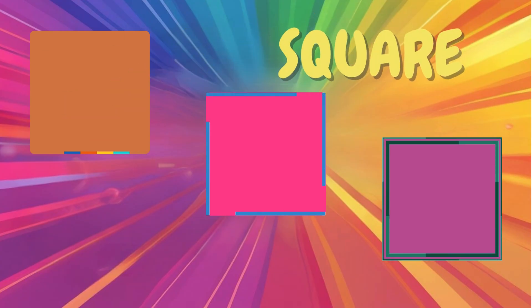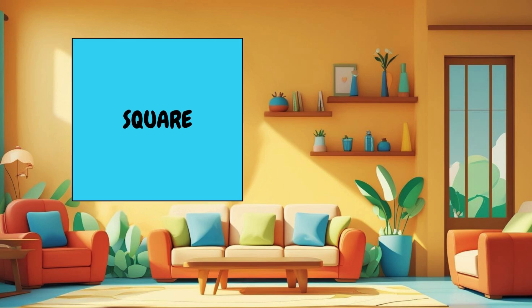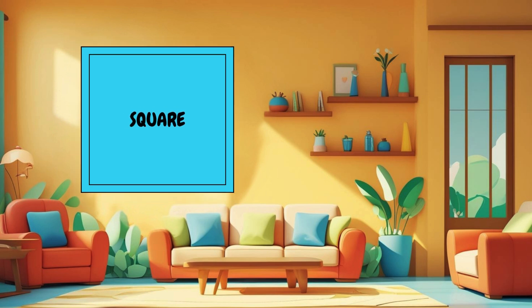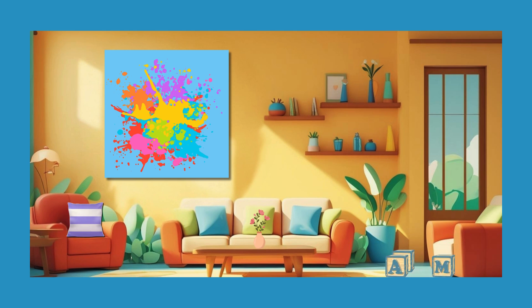Now let's straighten things up. It's time to explore the square. A square has four equal sides and four sharp corners. It's super neat and tidy, like a painting on the wall or blocks. Can you spot the squares in the room?